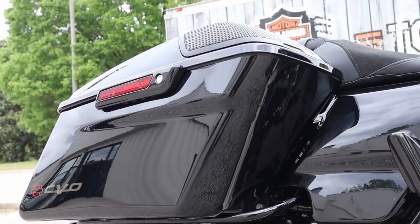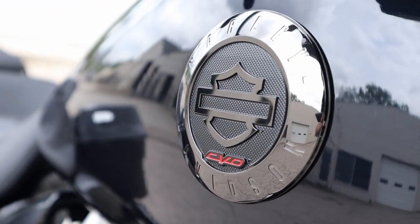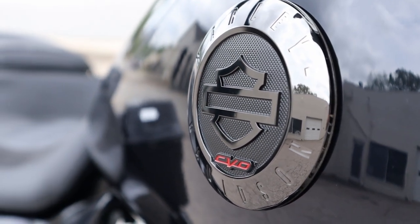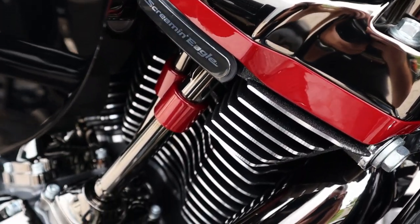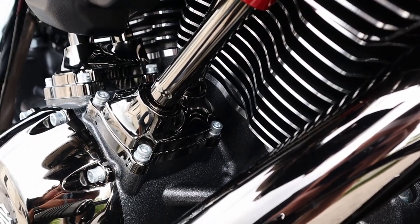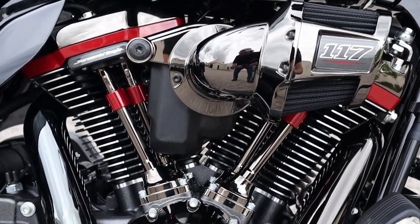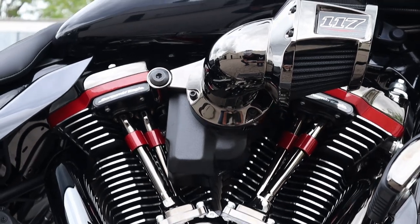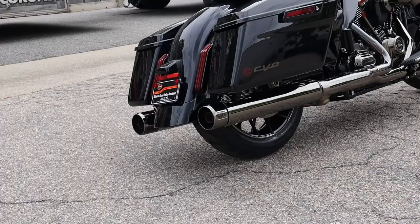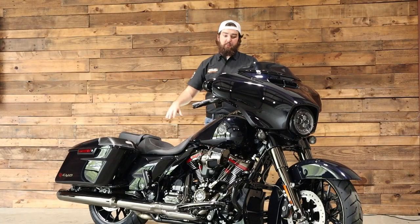Now let's talk a few numbers. Comparing to a Street Glide standard, they both have a six-gallon tank, but this bike is only going to get an estimated 41 miles per gallon versus 43 miles per gallon on the standard, simply because it's putting out a lot more power. This bike is putting out 126 foot-pounds of torque versus 111 foot-pounds on the standard and 118 foot-pounds on the Special. As far as weight goes, it's only about 40 pounds heavier than the standard — 866 pounds wet versus 829 pounds wet. But once you start ripping this bike down the road, that weight's going to disappear and you'll be able to effortlessly swing this bike around wherever you want.